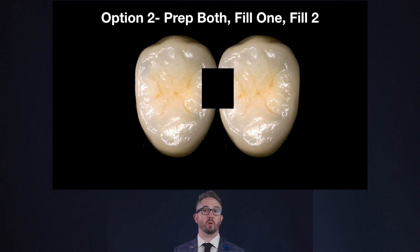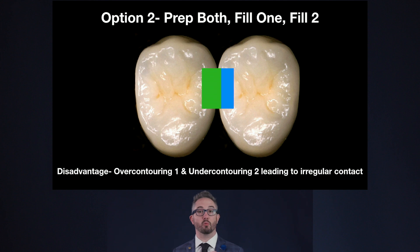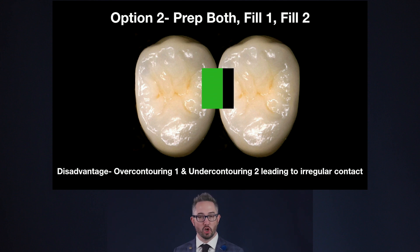Option two: prep them both together, which eliminates the risk of gouging the first restoration when prepping the second. Then fill the first and fill the second. The problem is we inevitably over-contour the first one into the space of the second, creating a strange S-shaped contact the patient may never be able to floss. Even if we try to go back and refine that first composite, it gets very difficult to not restore into the space of the second one.